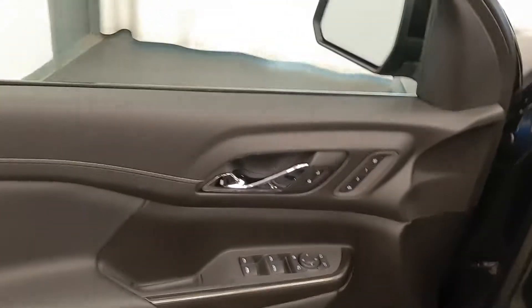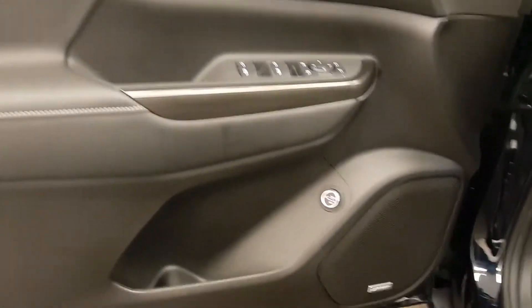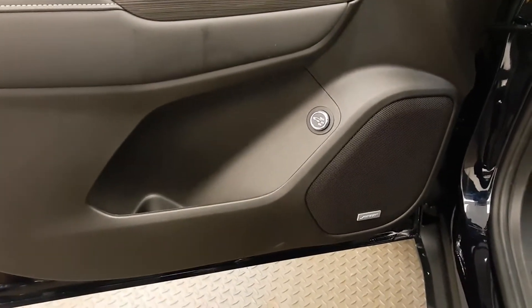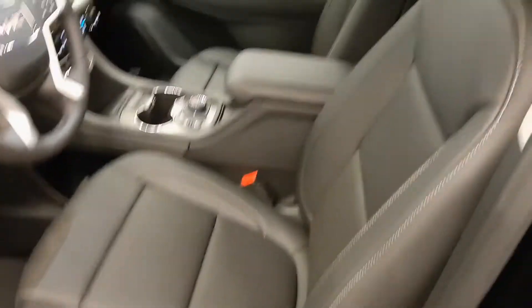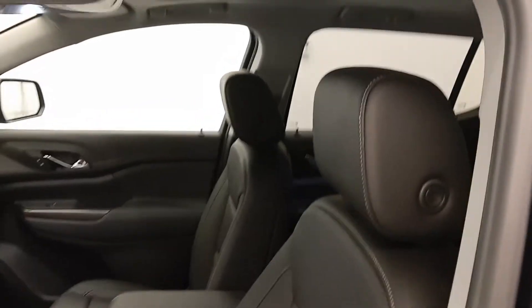Interior options include power windows, locks and mirrors, memory seats, power folding mirrors, rear hatch controls, premium audio system, power seats with lumbar support, and leather-wrapped upholstery.